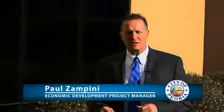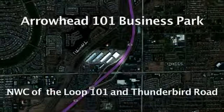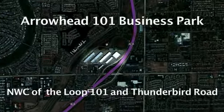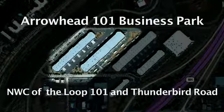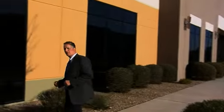Hi and welcome to Peoria's Places and Spaces. My name is Paul Zampini and I'm the project manager for the City of Peoria's Economic Development Department. Today we're at the Arrowhead 101 Business Park and I'm here to show you a little bit about the 230,000 square foot facility. Come and let me show you a little bit of the features.